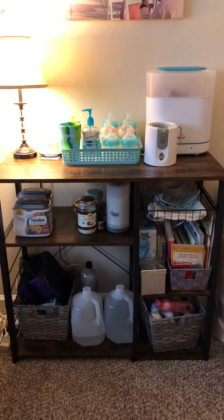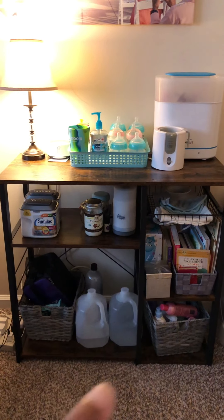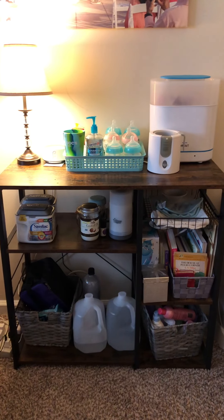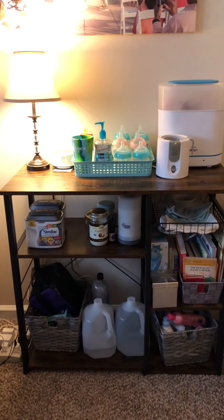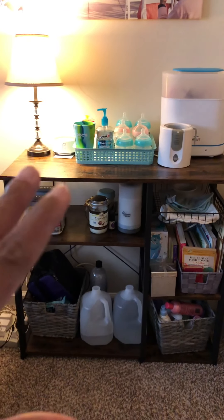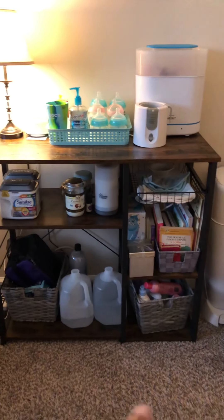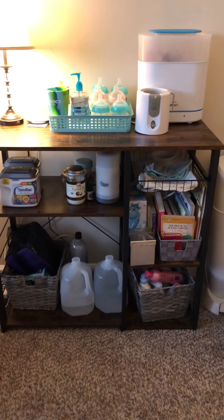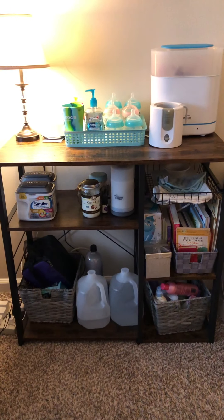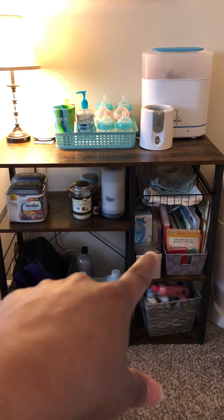Now that we've moved, I have this console table within my bedroom because we are doing some tiny living at the moment. Everything that you see here is Vivian's. Down here at the bottom in this basket I just have all her lotions, her soaps — just anything hygiene related.